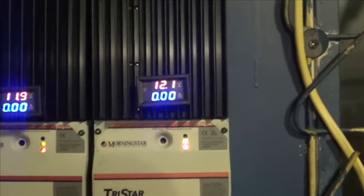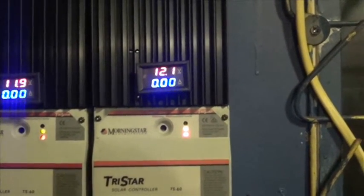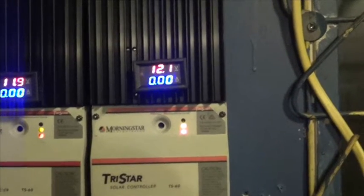Once the refrigerator cuts off and the deep freezer cuts off, battery voltage goes back up to about 12.4 on the right side. With it being dark outside, there's no sun hitting my solar panels, so I'm not producing any power. The big question is: how is my house running off solar power at night when I'm not producing any solar?